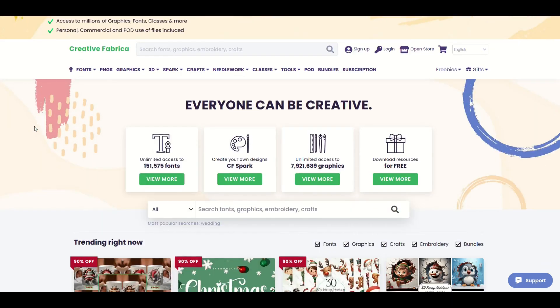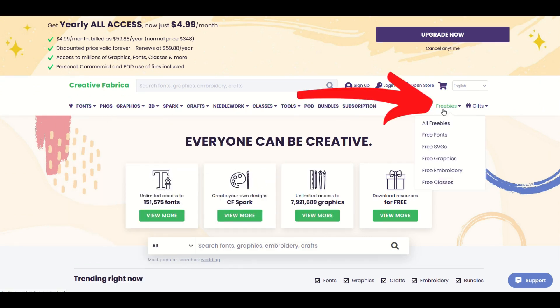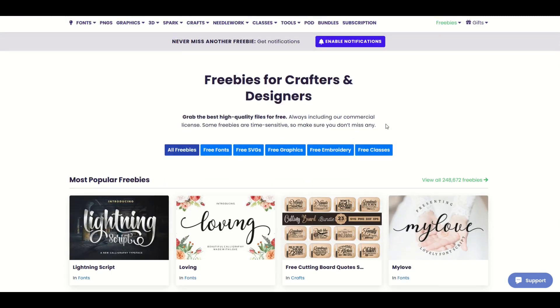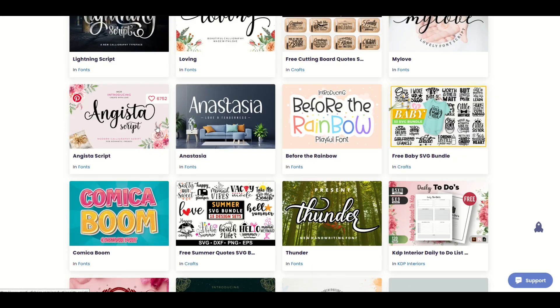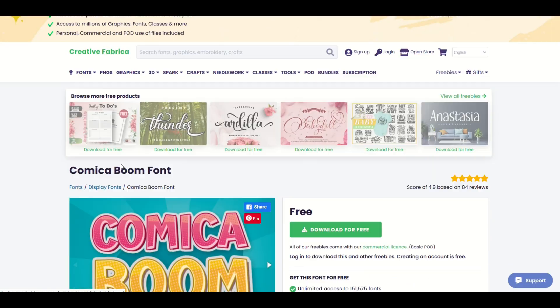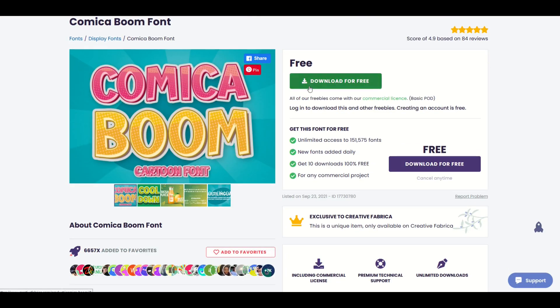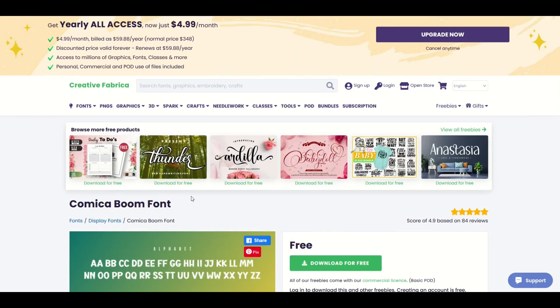If you want even more free stuff, there's always a freebie section on Creative Fabrica over on the right-hand side. I can click on all freebies and see what pops up. I can also filter by fonts or SVG files — there's a ton of options at the top. As I scroll down, I can see things like the Comica Boom cartoon font. When I click on it, I can download it for free. It shows me some cool mockups on how to use it — very cool, completely free to use.